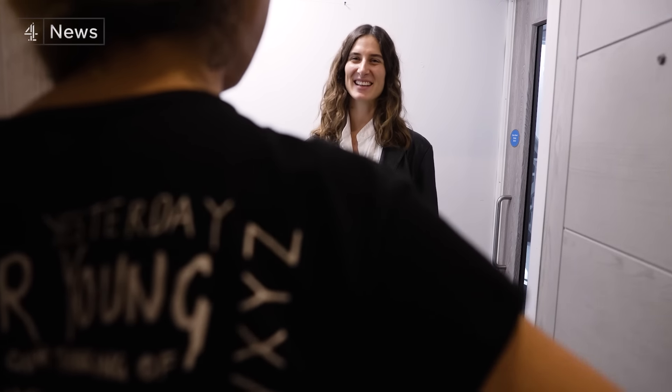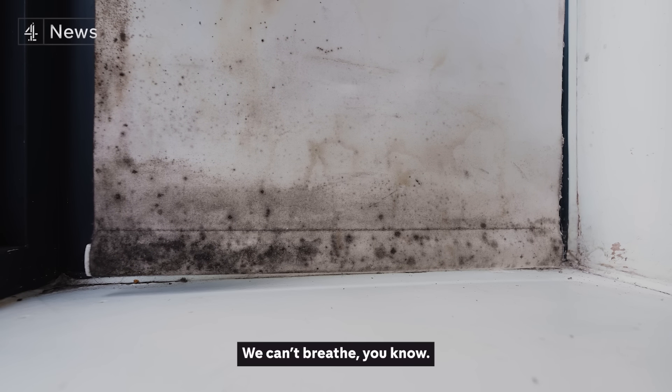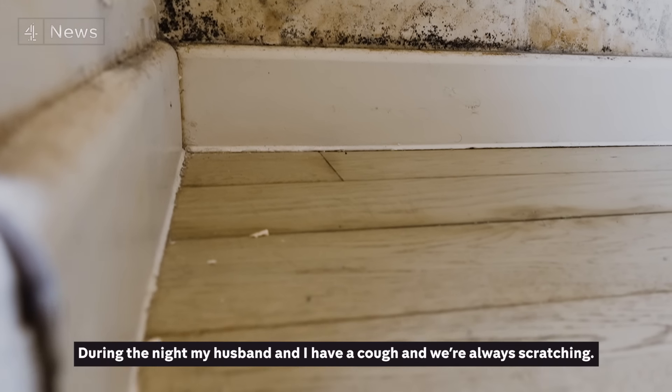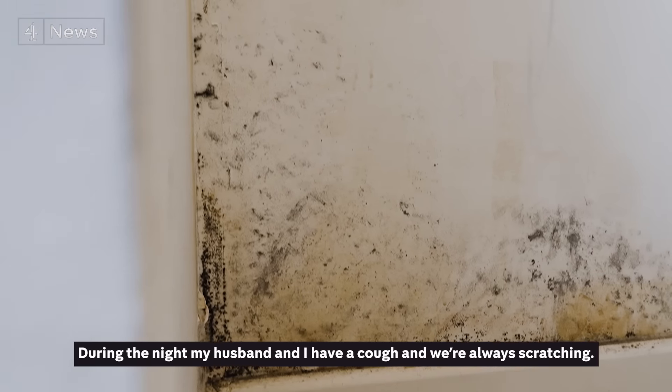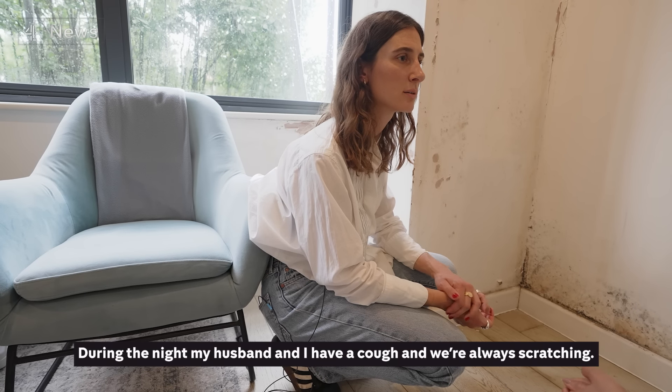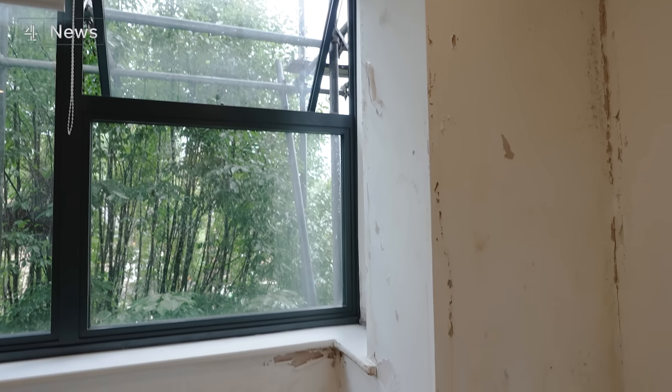Sarah lives in Harrow. Her face can't be shown because she and her husband are refugees — she fears that speaking publicly not only endangers her safety but threatens her already vulnerable housing situation. She says: 'We can't breathe. During the night, my husband and I have a cough, and we're always scratching.' Sarah and her husband have been living in these conditions since the end of last year.